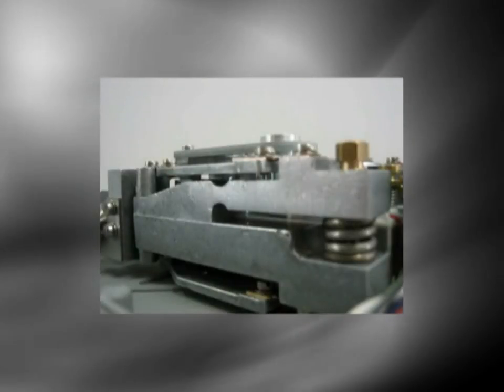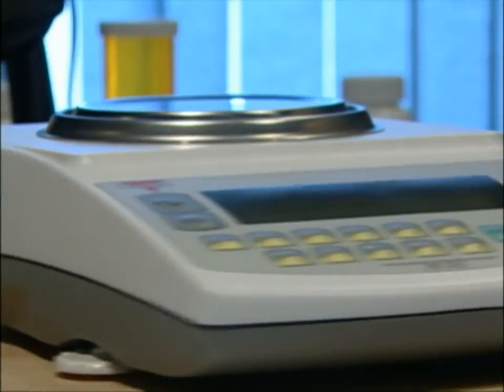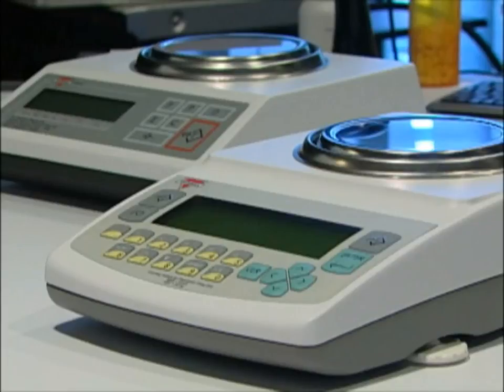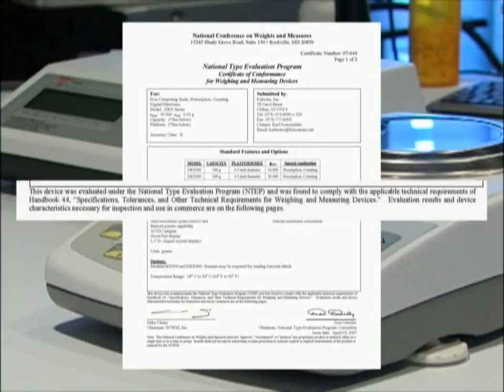All Torbal pill counting scales are manufactured with high-quality electromagnetic force restoration load cells, while their rugged die-cast metal housing guarantees durability and long operating life. All Torbal pharmacy scales are approved by the National Type Evaluation Program for pill counting and prescription weighing, and they also meet Handbook 44 requirements for a Class A prescription balance.